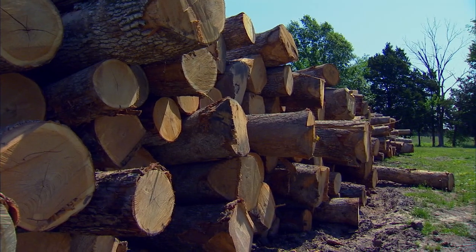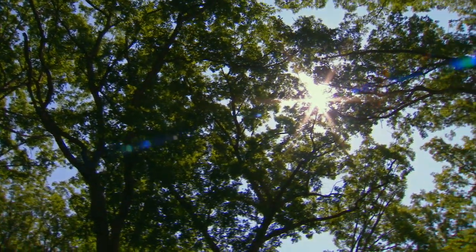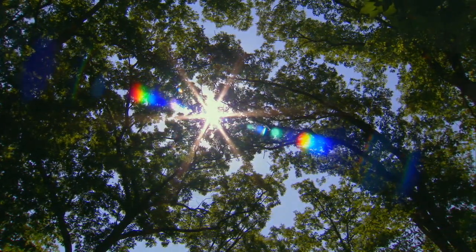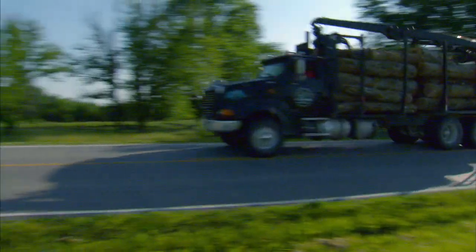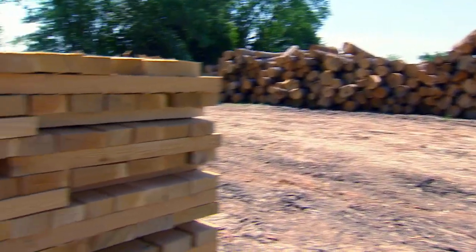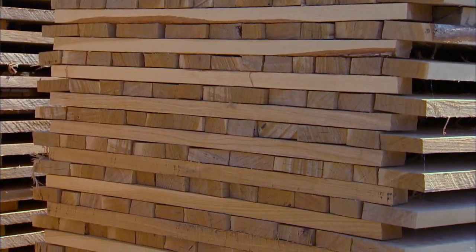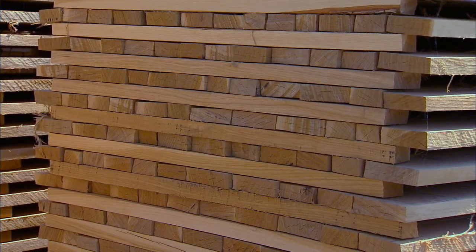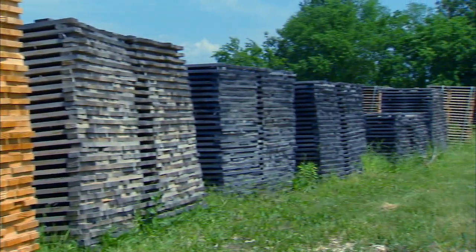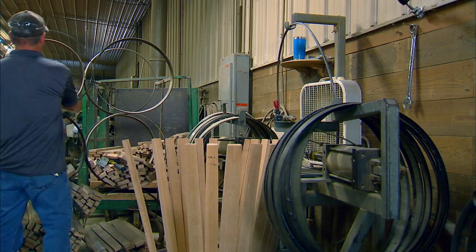Growing conditions are harsher here than in other parts of the U.S., so the trees grow slower. It takes 80 to 100 years for a Missouri white oak to be ready for harvest. Once the trees are delivered and cut into staves, there's another waiting period while they season outside for 24 to 36 months. You bleach the stave more, so you get more of the tannins out and the stave becomes more balanced.